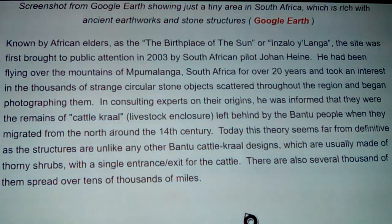Known by African elders as the birthplace of the sun - which has connection to sun symbology - or Isalo Yanga. The site was first brought to public attention in 2003 by South African pilot Johan Hein. He'd been flying over the mountains of Mpumalanga, South Africa for over 20 years and took an interest in the thousands of strange circular stone objects scattered throughout the region and began photographing them.